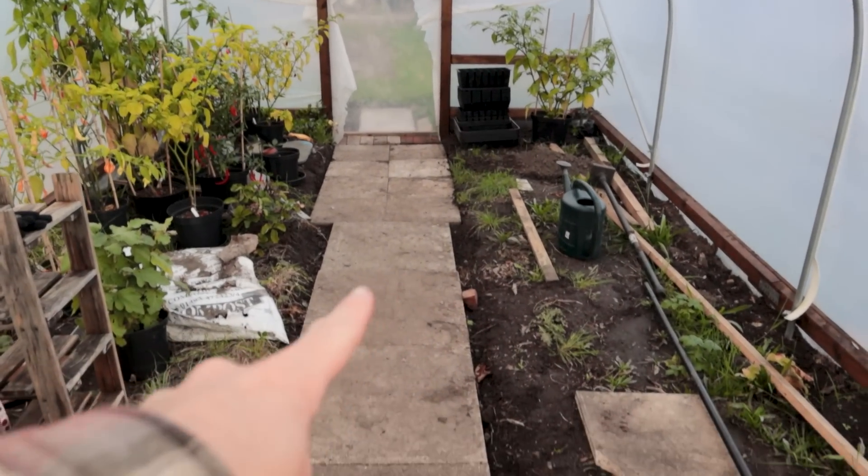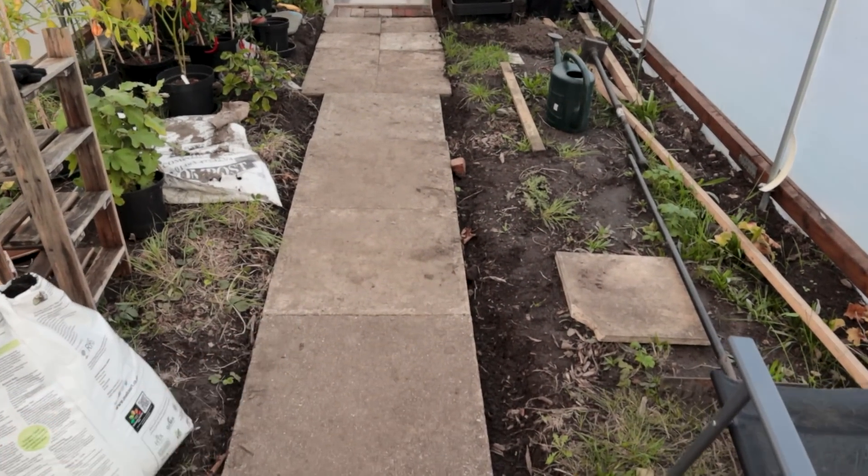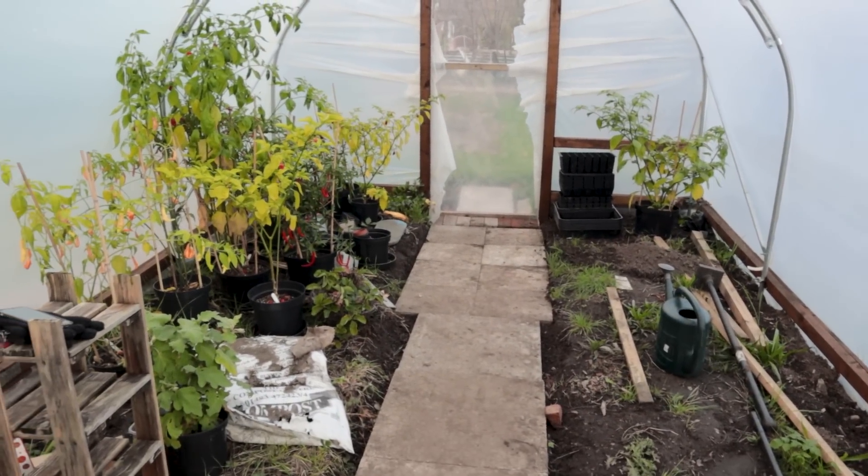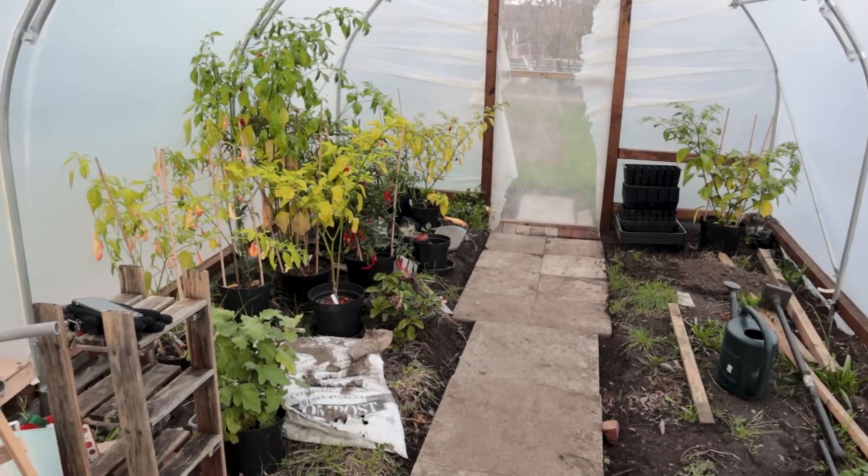The first - the slabs are done. They're fully done. So one more step towards the polytunnel being completely finished.